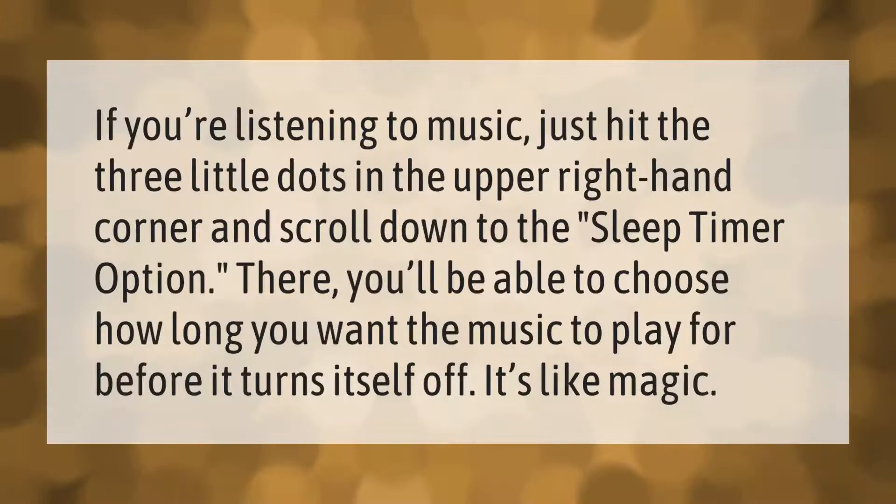If you're listening to music, just hit the three little dots in the upper right-hand corner and scroll down to the sleep timer option. There you'll be able to choose how long you want the music to play before it turns itself off.